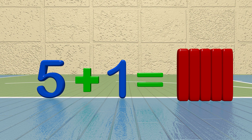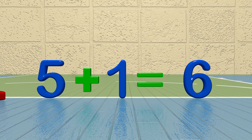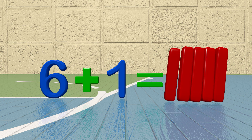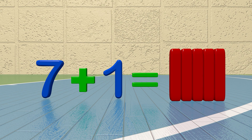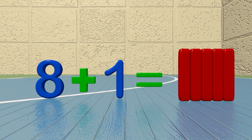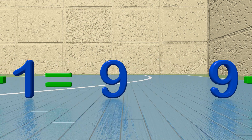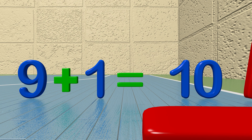Five plus one equals six. Six plus one equals seven. Seven plus one equals eight. Eight plus one equals nine. Nine plus one equals ten.